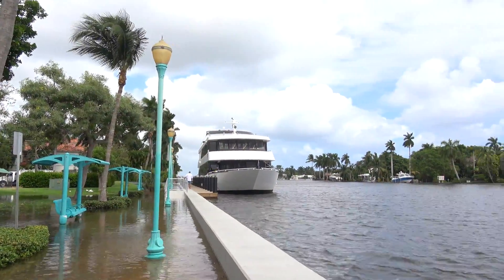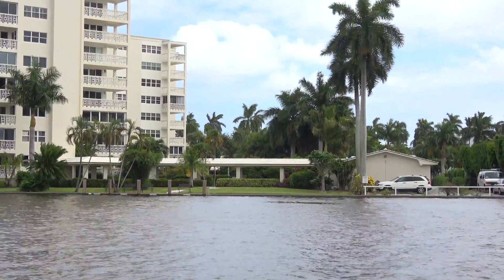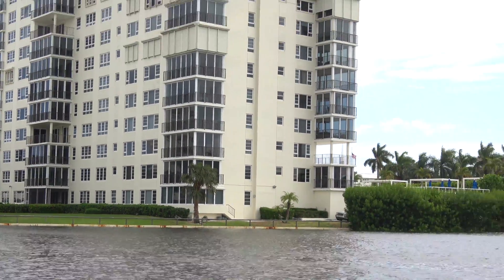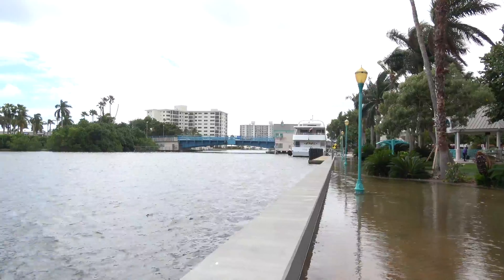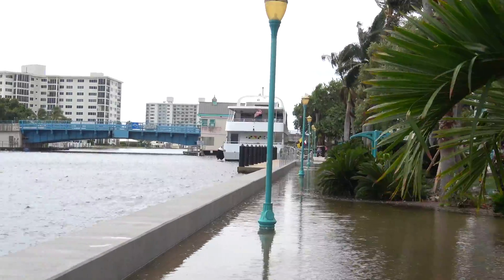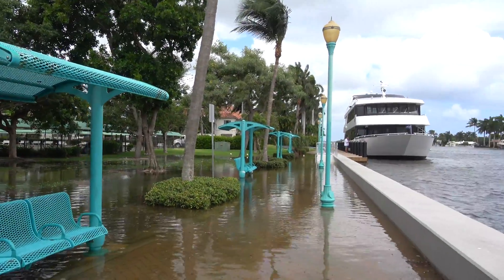Here we are on King Tide sea level rise flooding, day two, in Delray Beach, Florida. You can see the water is coming to the lip of everybody's seawall — that's the only thing between them and a disaster. Unfortunately, on this side, the city put in a new seawall, and we have two problems over here. Water is also coming up through vents and up through the ground, and this has flooded Veterans Park in Delray Beach. This was not intentional — they spent tens of millions of dollars on a brand new seawall.